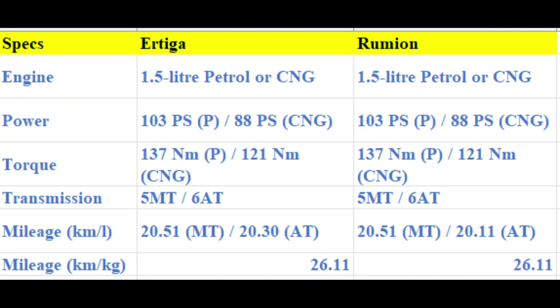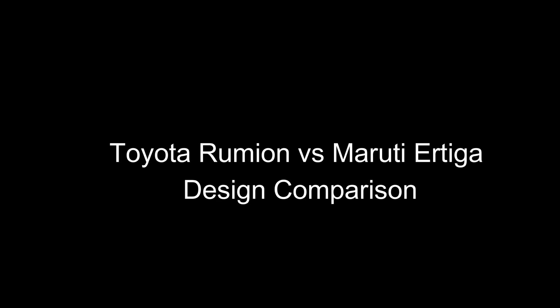Comparing the specifications, the engine of both cars is a 1-liter petrol engine producing 103 PS of power and 137 Nm of torque. The transmission options for both cars are a 5-speed manual and a 6-speed automatic. The mileage is 20.51 km/l, and the CNG version returns 26.11 km/kg.